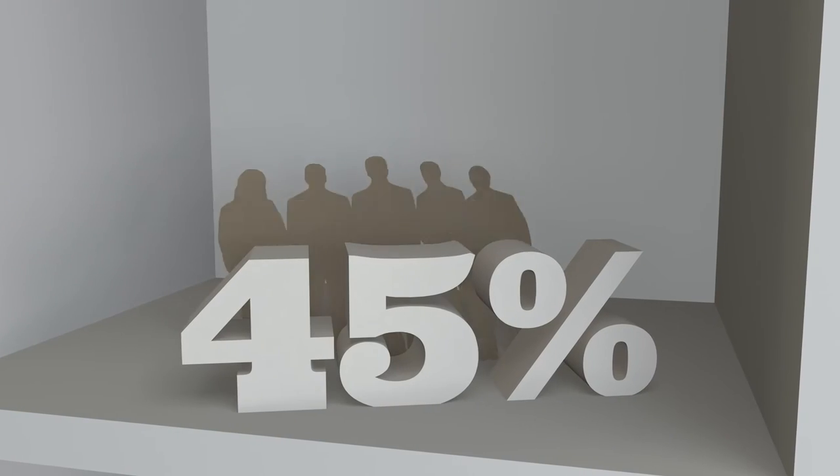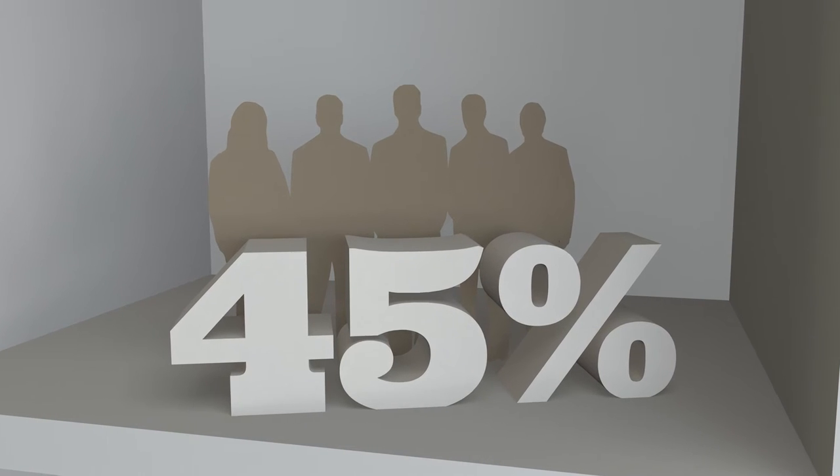It is going on today. 45% of CIOs are already doing a lot of the hybrid IT, agile IT approach, particularly things like DevOps. Gartner estimated that by 2017, about 75% of IT organizations will be adopting Mode Two as much as Mode One.